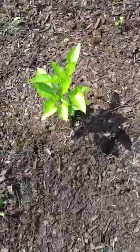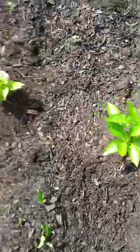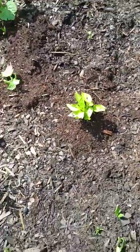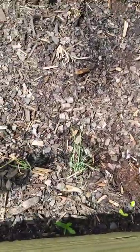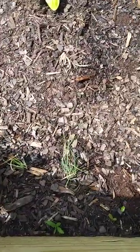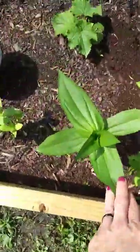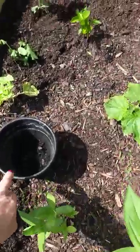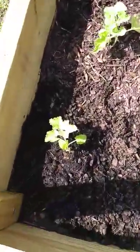My pepper plants are doing really good — at least some of them are. That one's not doing very well, but the bugs got to it. I have a few onions — that one is a weed. And then my zinnias and marigolds are doing really good; this one looks like it might get a flower on it soon, so that's kind of exciting.